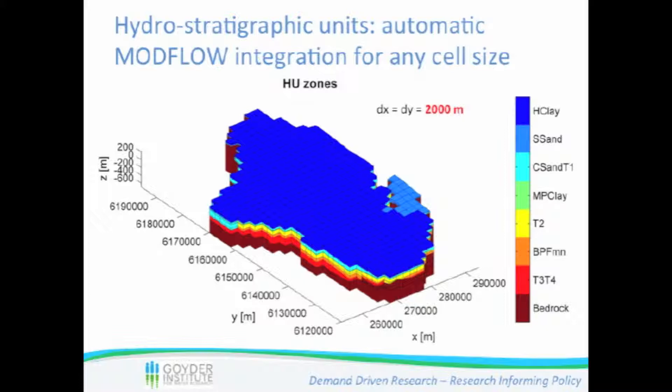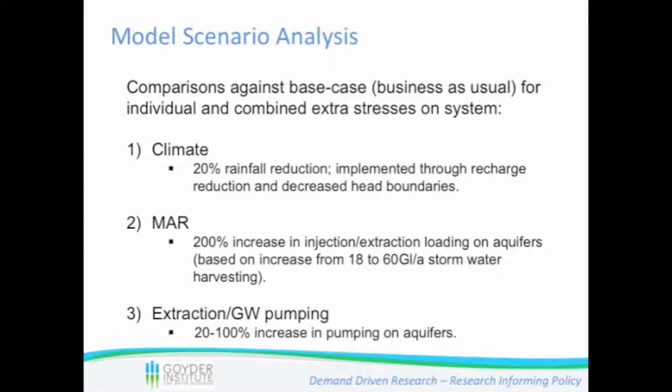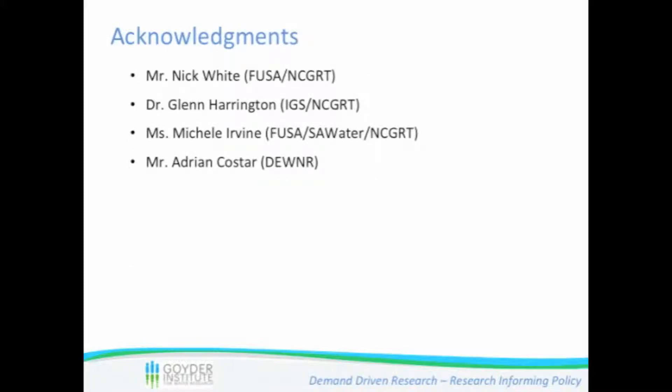From the many electrical conductivity data points from bores across the plains, an interpolated map shows in red the more saline areas and in blue the fresher areas. These fresher areas are all located along the creeks coming from the hills. There is each time quite a zone of fresh groundwater, which clearly indicates significant interaction between surface water and groundwater — the creeks are quite likely infiltrating and recharging those local aquifers.